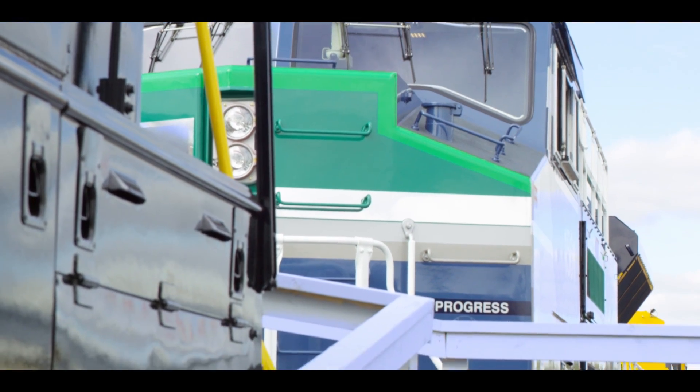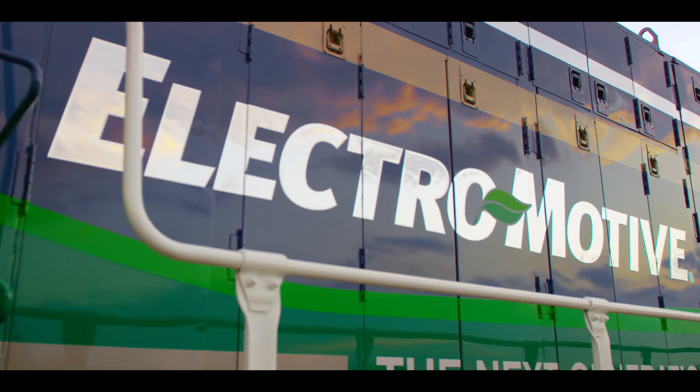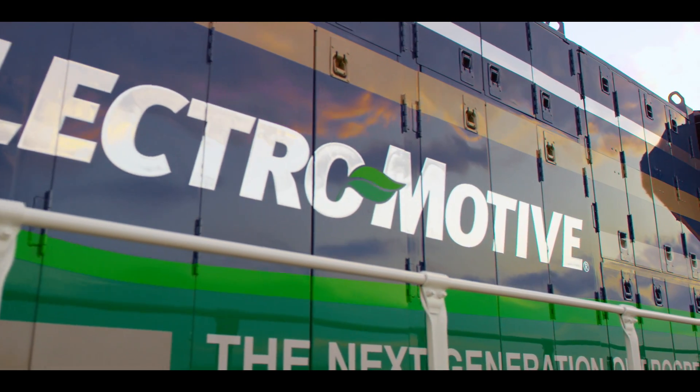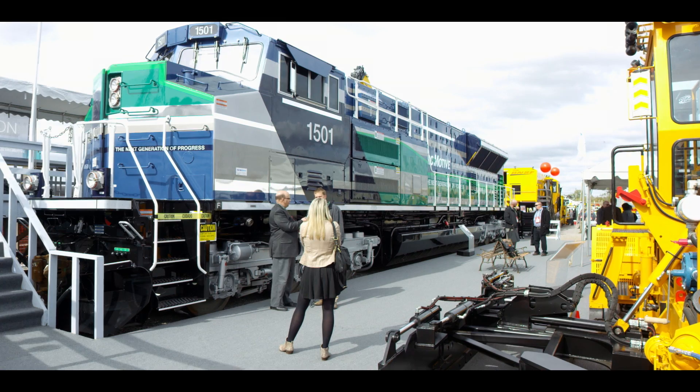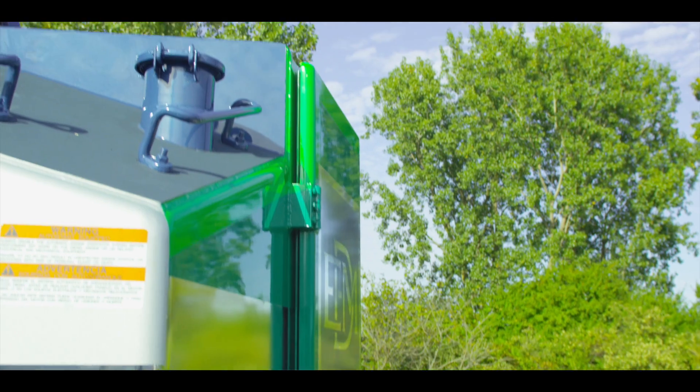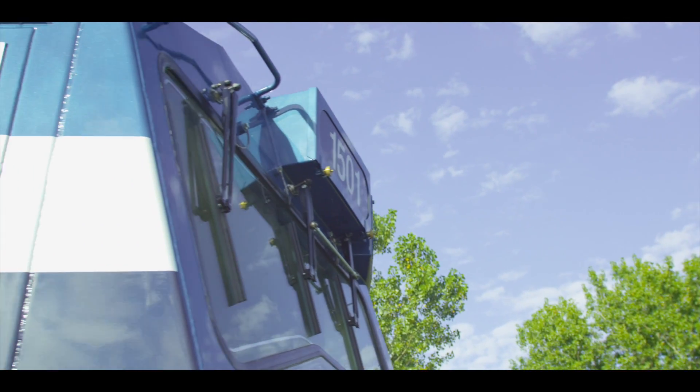There are so many exciting things going on in our business that I couldn't even begin to do it justice in a couple of minutes. We've got everything from our Tier 4 locomotive, which we proudly displayed out at the outdoor exhibit, and our eco units out there with Norfolk Southern. We're really excited about the introduction of this locomotive. The team has done a great job of getting it designed and built in a very quick period of time for this type of development. I'm very proud of everyone and I think our customers are going to really be excited with our product.